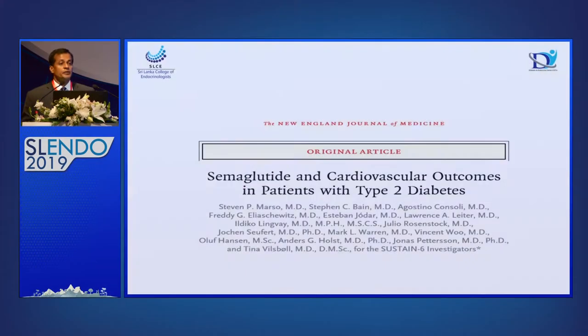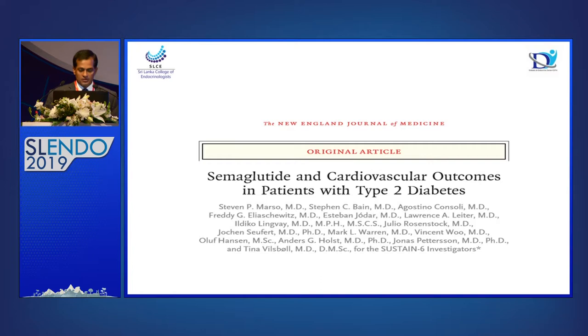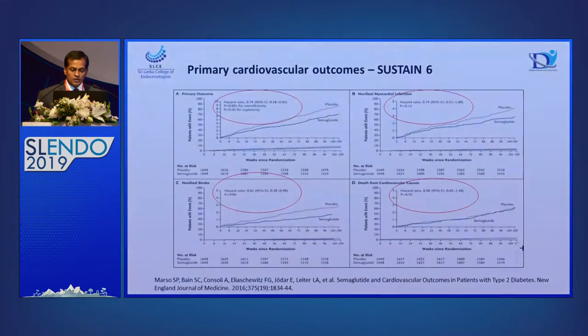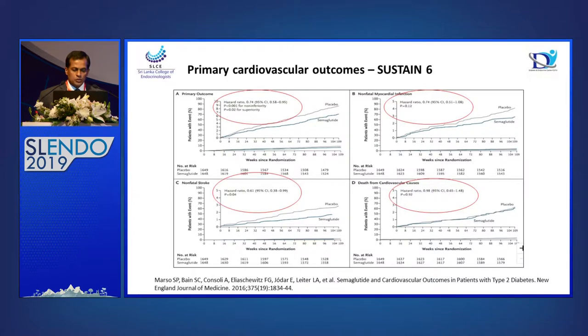Just one or two slides comparing SGLT2 inhibitors with GLP-1 analogues, which are another important player. The SUSTAIN-6 study with subcutaneous semaglutide — a GLP-1 analog — showed significant benefit on major adverse cardiovascular events. But when you look at myocardial infarction, non-fatal strokes, and cardiovascular deaths individually, those did not show significant improvement with semaglutide in SUSTAIN-6. There is a definite benefit on major adverse cardiovascular events — slight overall benefit towards SGLT2 inhibitors.